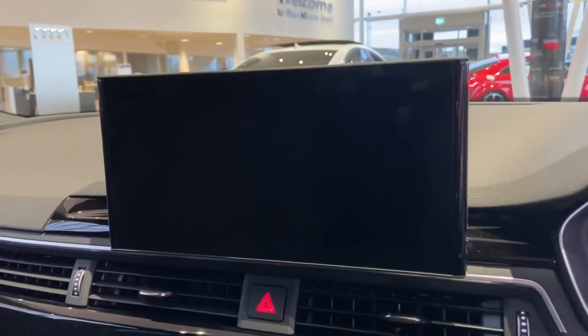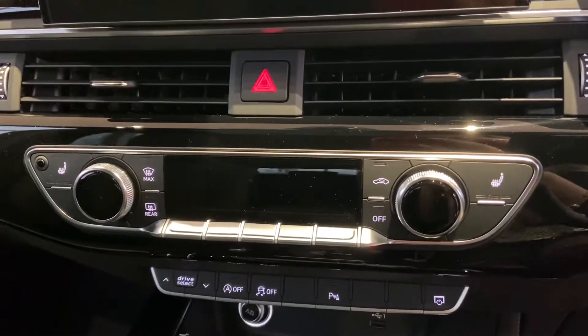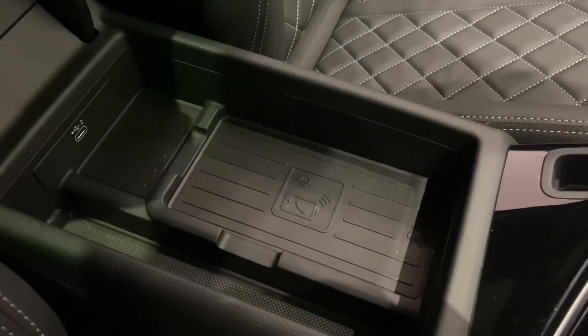There's a really large fully touch screen MMI screen. Below we have air conditioning. This car also comes with heated seats, which is really good for the winter months. The S-tronic gearbox. In this section we also have Audi's wireless phone charging box.